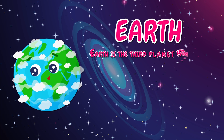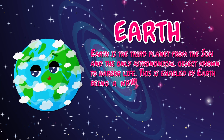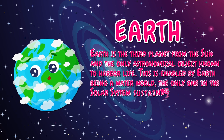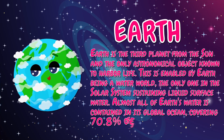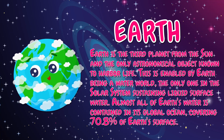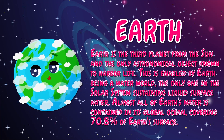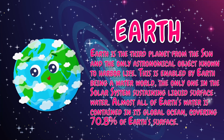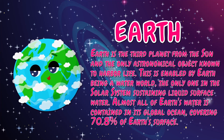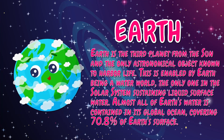Earth is the third planet from the sun and the only astronomical object known to harbor life. This is enabled by Earth being a water world, the only one in the solar system sustaining liquid surface water. Almost all of Earth's water is contained in its global ocean, covering 70.8% of Earth's surface.